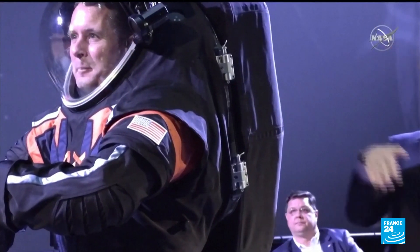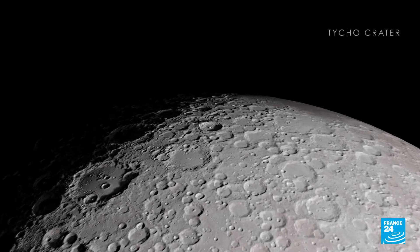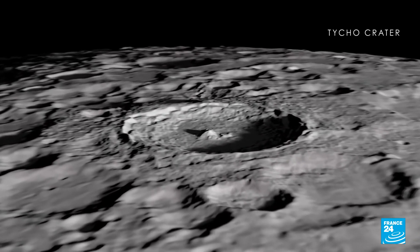Thermal protection is also a key component, as the crew will travel to the moon's south pole, where temperatures can plummet to negative 170 degrees Celsius.